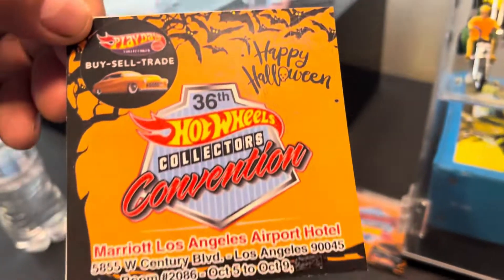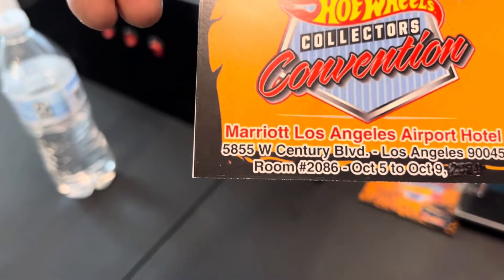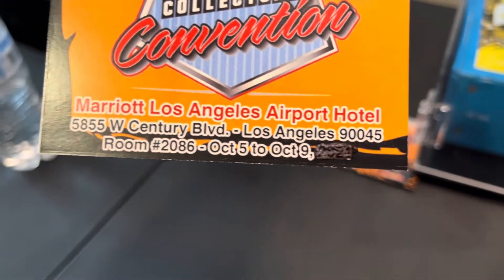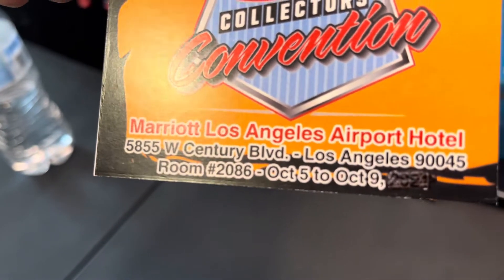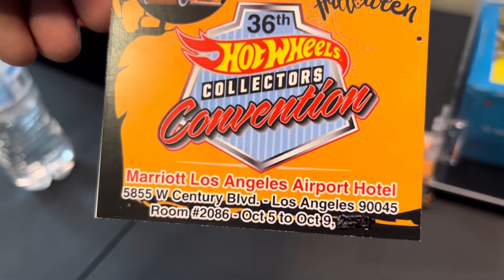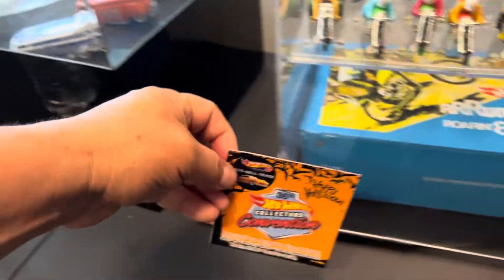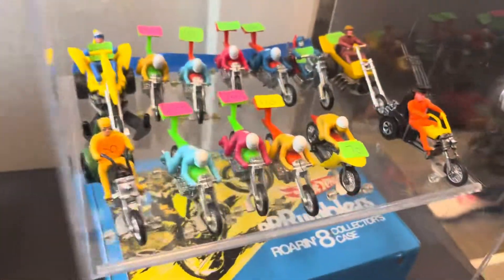All you have to worry about is the parking. Remember, Happy Halloween is coming up, and we're at 5855 West Century Boulevard, Los Angeles, California 90045, room 2086. The convention runs through Sunday but tomorrow is actually the last day — finale day is tomorrow, so come by and visit us.